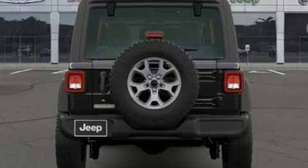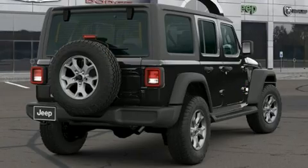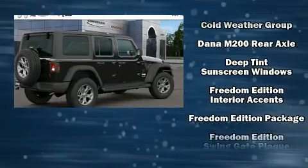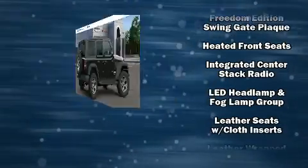Jeep prioritized practicality, efficiency, and style by including delay-off headlights, front and rear reading lights, a leather steering wheel, skid plates, remote keyless entry, rear wipers, and a split-folding rear seat.